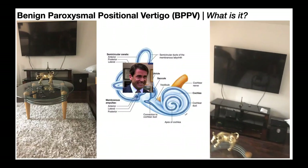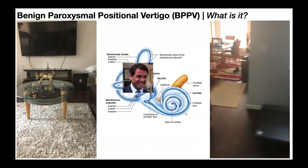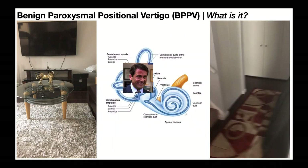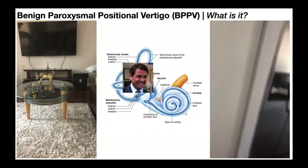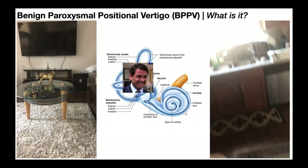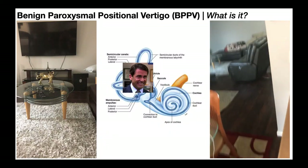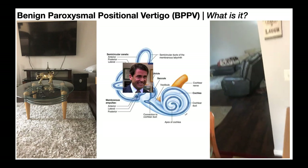What causes vertigo? There are three body systems that give the brain an idea of where the body and head are in space: the visual system, the proprioceptive system, and the vestibular system. In vertigo, there's a mismatch between the information coming from the vestibular system and the information from the proprioceptive and visual systems. If there are errors from the vestibular system, the brain doesn't know what to perceive, and so it makes the person dizzy.